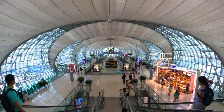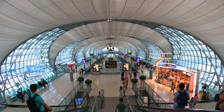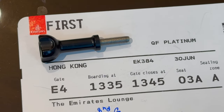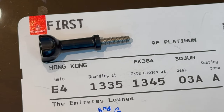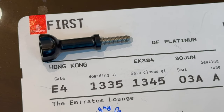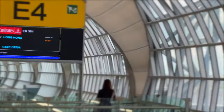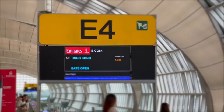Boarding for the flight typically starts around 45 minutes before departure. Emirates encourages its first class passengers to relax in the lounge until just 10 minutes before the gate closes. However, I prefer to unwind in my private first class suite, so I arrived at the gate early.